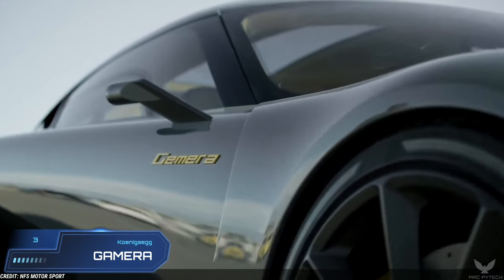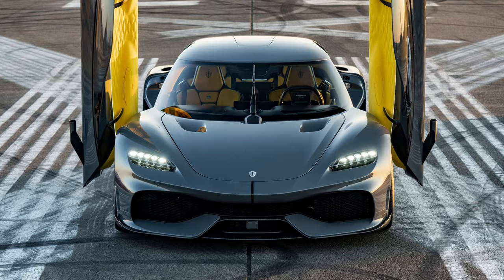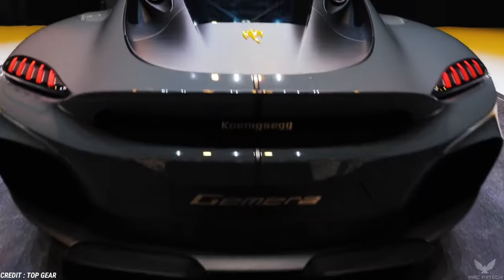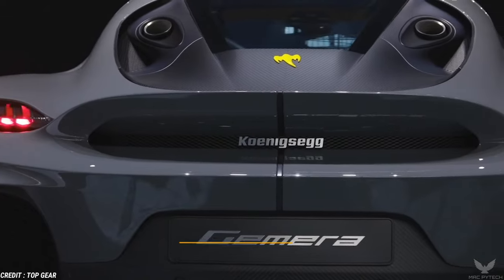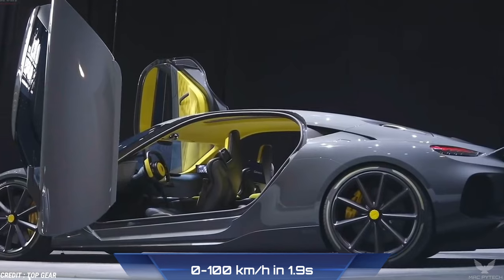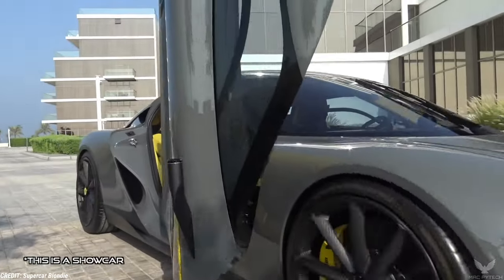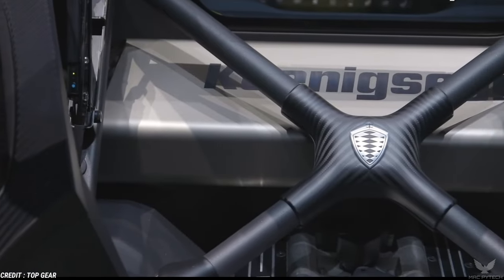Koenigsegg Gemera. The Koenigsegg Gemera is a limited-production 4-seat plug-in hybrid grand tourer manufactured by Swedish automaker Koenigsegg. It is the first four-seater car built by Koenigsegg and the first to be powered by a compact engine weighing just 70 kg. This beast has a top speed of 400 km per hour, accelerating from 0 to 100 km per hour in 1.9 seconds. The engine is so small because it is a cam-less piston engine — the first such engine announced for a production car — called the Tiny Friendly Giant. It displaces 1,988 cc and has two turbos and three cylinders.